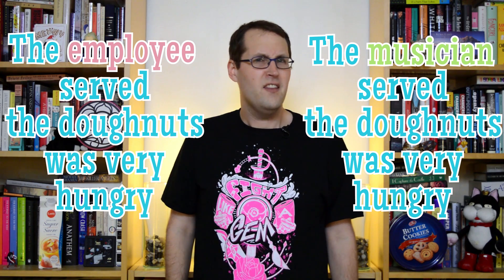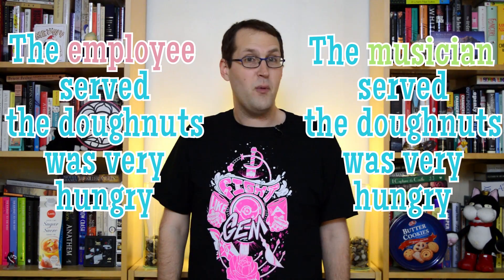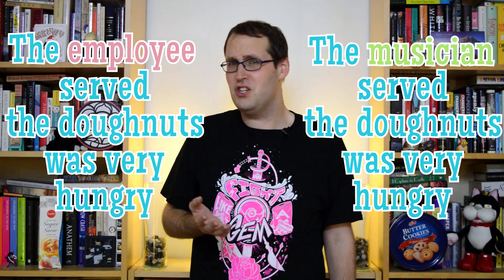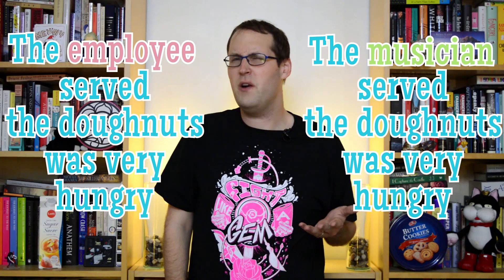We can also use eye tracking to see the ways in which our linguistic processing and our knowledge of the world interact. Here are two sentences that are exactly the same, except for one word: 'The employee served the doughnuts was very hungry,' and 'The musician served the doughnuts was very hungry.' These both seem like confusing garden path sentences. In both cases, we're missing a little 'that was' after the subject. But we might consider that employees usually do the doughnuts serving, not musicians. So we might predict a bigger slowdown effect for the sentence with the employee getting served the doughnuts. But nope, that's not what happened. Instead, both sentences show similar patterns of processing difficulty in the eye tracking data. That suggests that for both sentences, we get confused in the same way, no matter what we might think of the real-world plausibility of musicians selling doughnuts. But when people were asked to paraphrase the sentence, the more plausible the match, the harder it was to do.